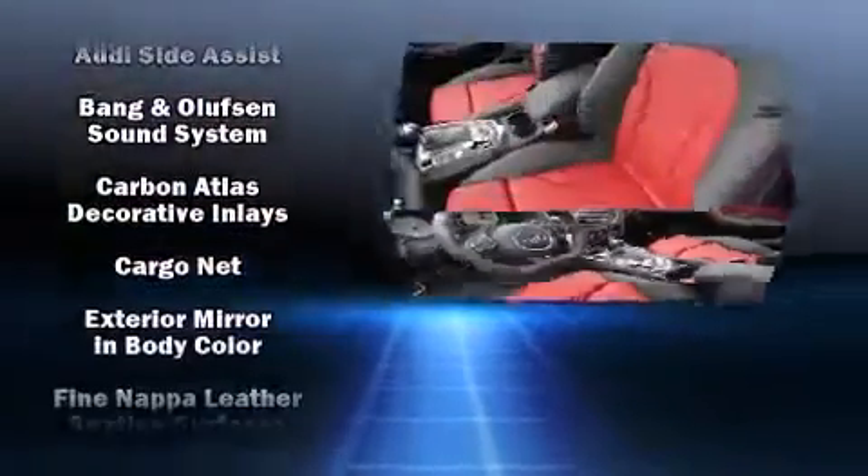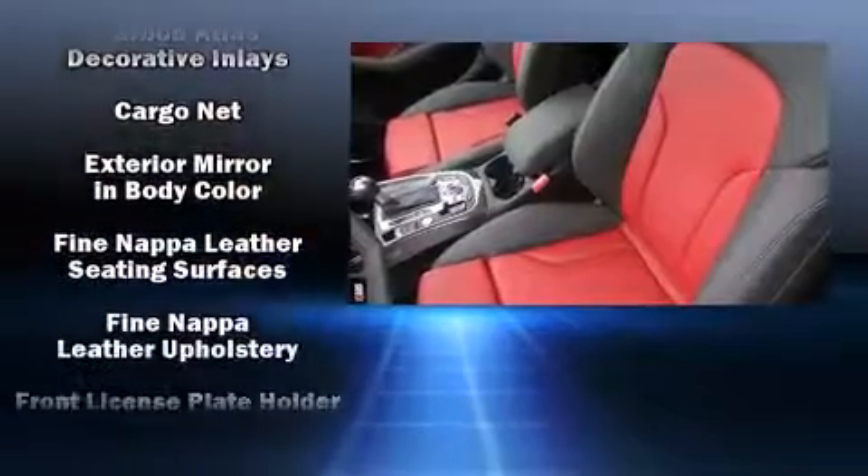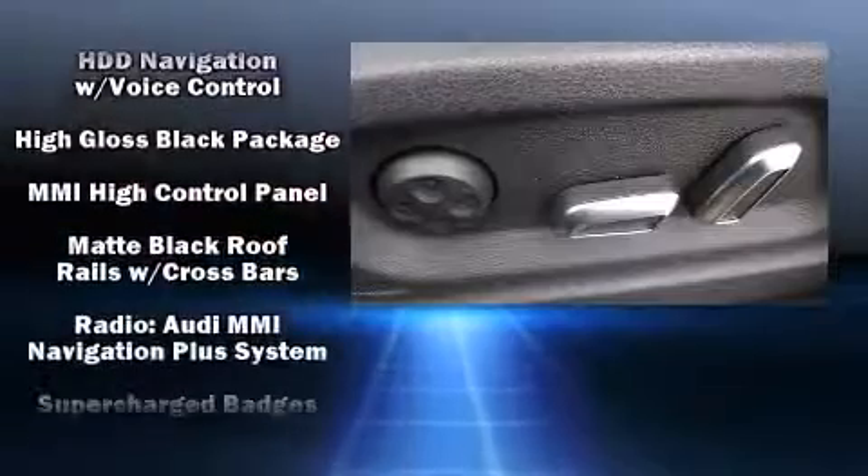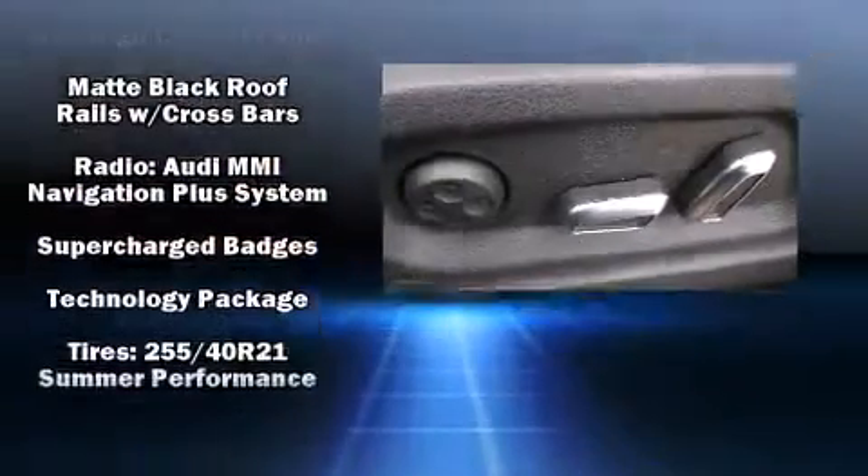Additional safety features include brake assist, a security system, and four-wheel disc brakes with ABS. You'll never lose visibility with rain sensing wipers, which activate automatically when the drops start to fall.